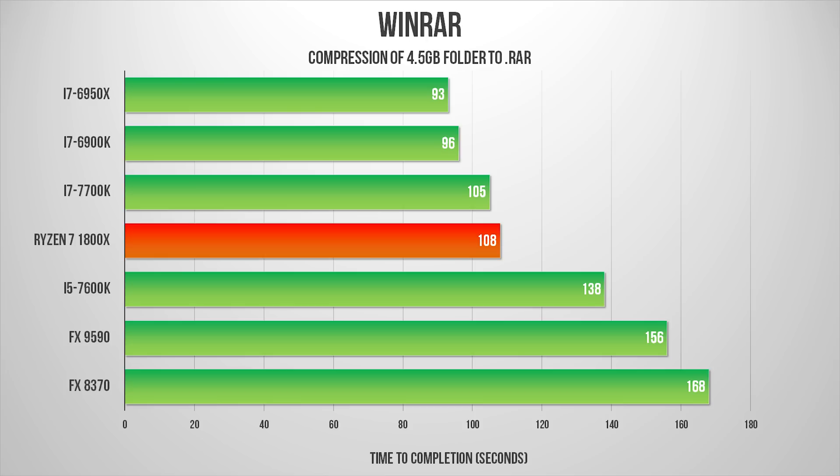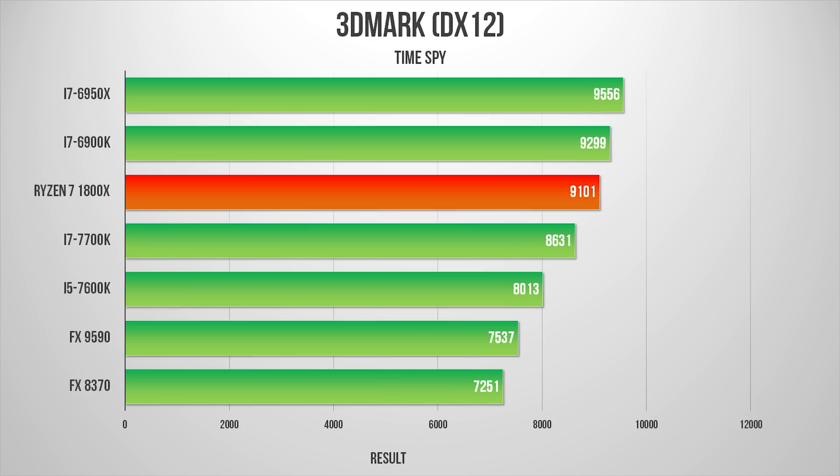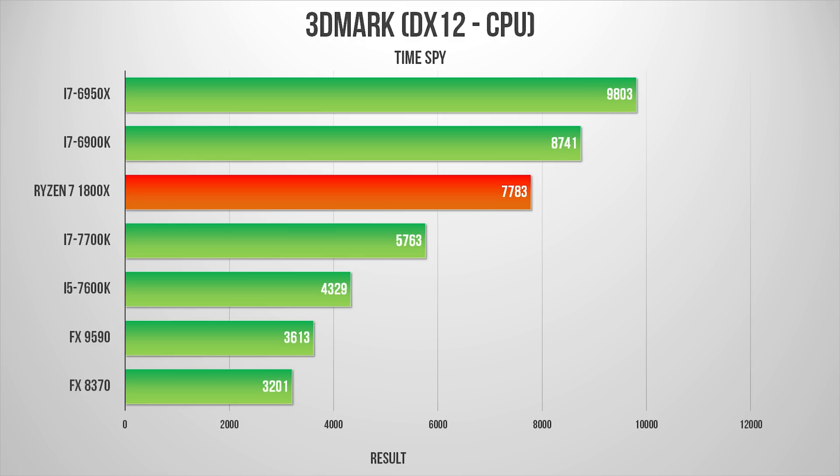And now, some gaming. Starting with 3DMark: when using DX11, Ryzen suffers, likely due to this benchmark's focus on dual-to-quad thread workloads — an area where AMD's new architecture seems to have some trouble keeping up with Intel. Switching to DX12 and its multi-threaded environment sees the 1800X climb back into contention. However, the CPU-focused side of the Time Spy benchmark shows no love for AMD — its result is within 10% of Intel's i7-6900K but still a fair bit off from the 5–15% wins seen in some previous tests.